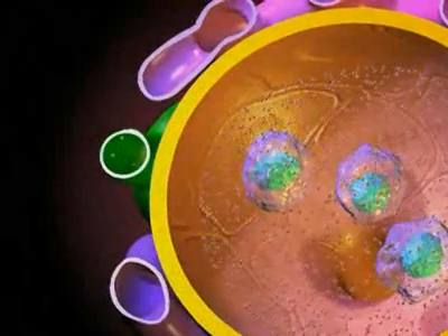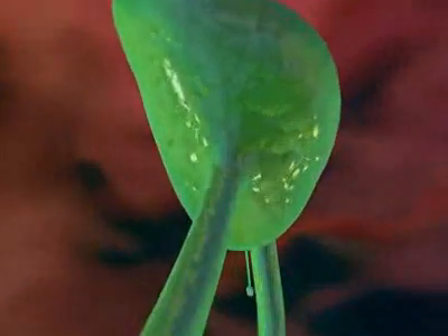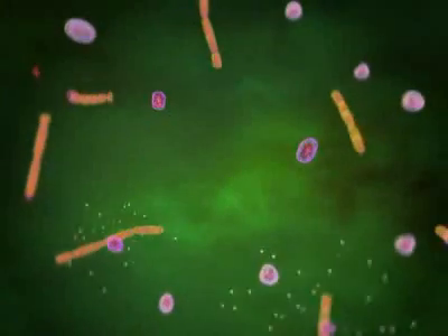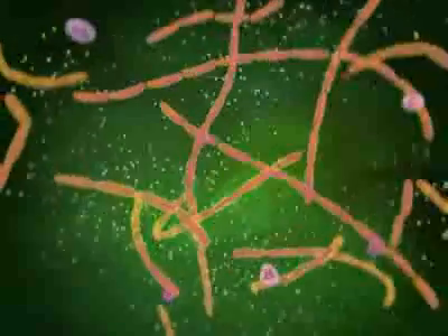The surviving spores travel through the lymphatic system and accumulate inside lymph nodes in the chest. After a period of time, the spores will germinate and grow into full-fledged anthrax bacteria, which replicate within the lymph nodes.